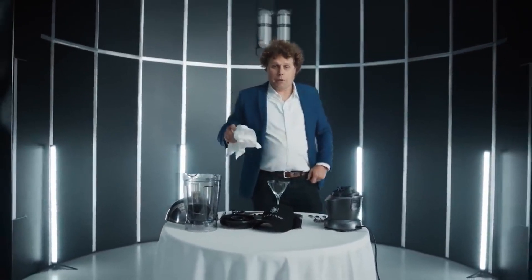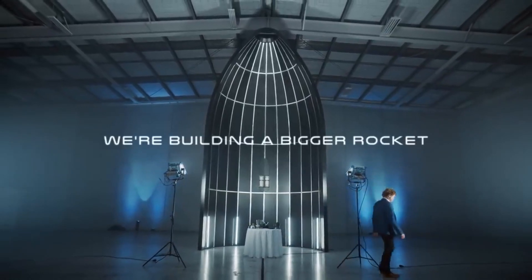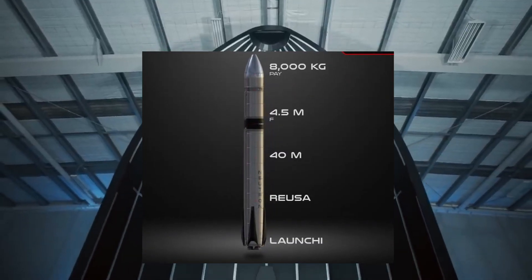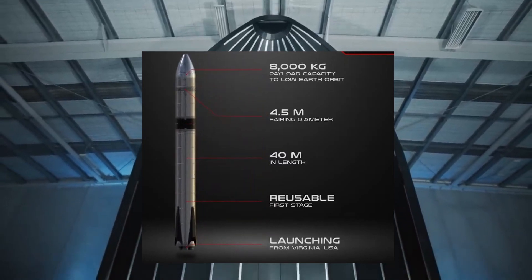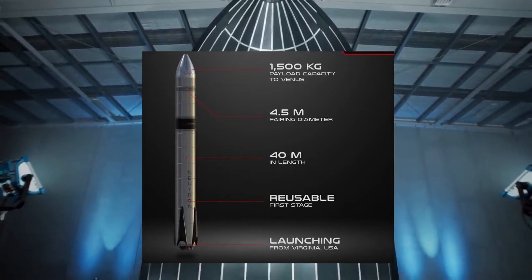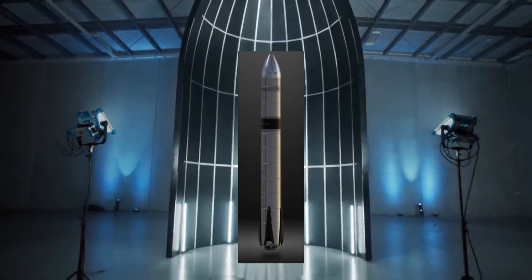Peter Beck finally ate the hat — admitting to the audience it was not tasty. There are some things he said Rocket Lab would never do, but they are going to build a big rocket: an 8-ton class launch vehicle. And of course, it's reusable. Most unusually for Rocket Lab, this vehicle is capable of human spaceflight, with launch expected in 2024. Described by Peter Beck as a purpose-built mega-constellation building machine, the Neutron rocket is designed for building the mega constellations of today and tomorrow.